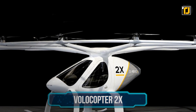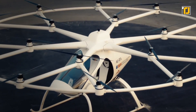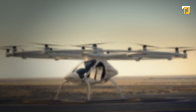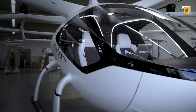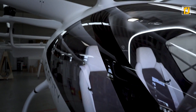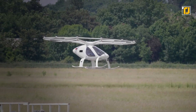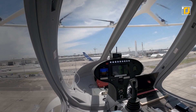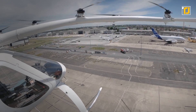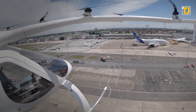Number 9: Volocopter 2X. All flying vehicles with blades can start to look the same, but just look at the Volocopter 2X — it's a new and fresh design developed in Germany, powered by 18 rotors controlled by a joystick. It's essentially a drone big enough for two adult humans. Imagine a date on this copter — it can carry two passengers with a flight time of about 30 minutes, making your hypothetical date quite short.